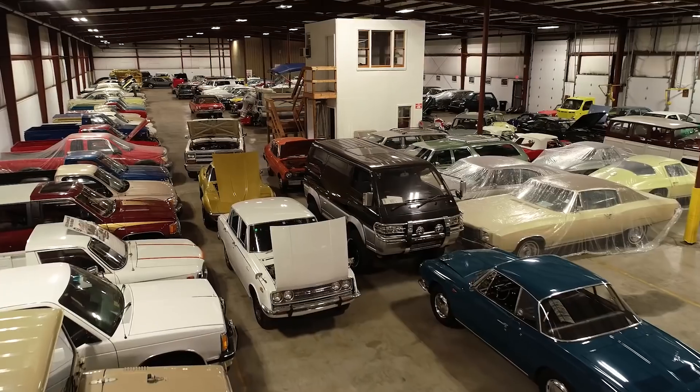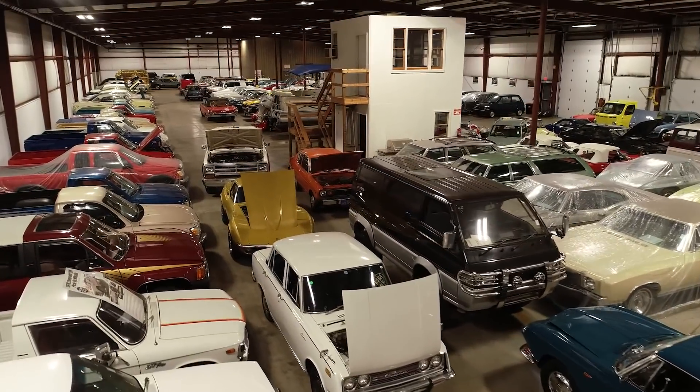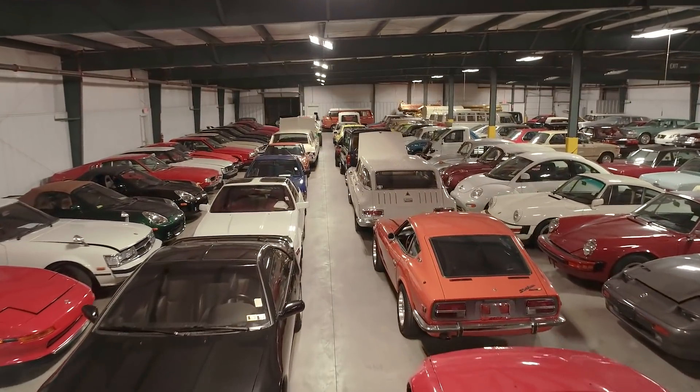We've got some pretty unique vehicles — Japanese, German, American — just a little of everything. You won't see quite as many exotics. We've just kind of got cars that people can afford, that we enjoy and kind of grew up with.